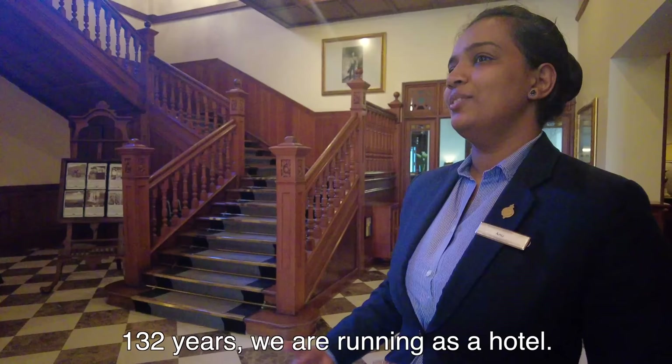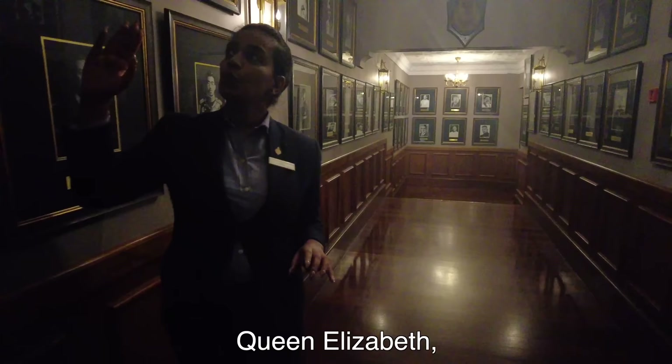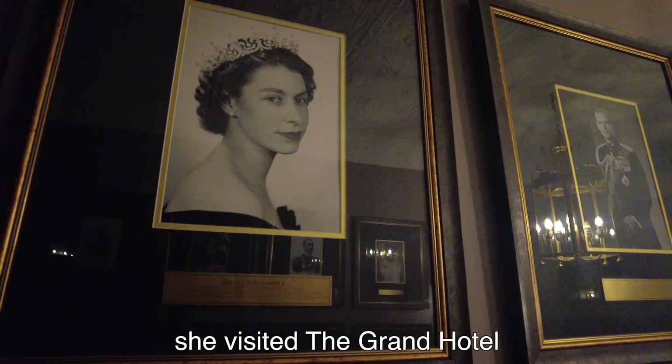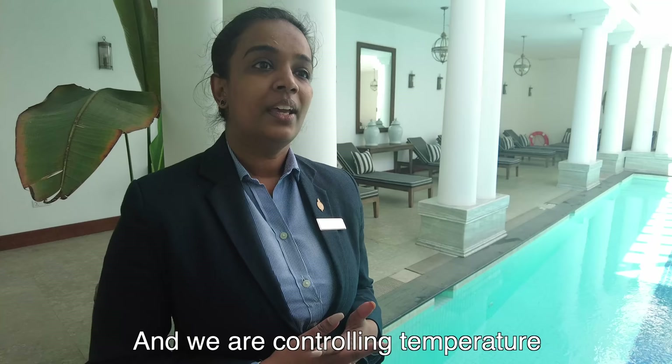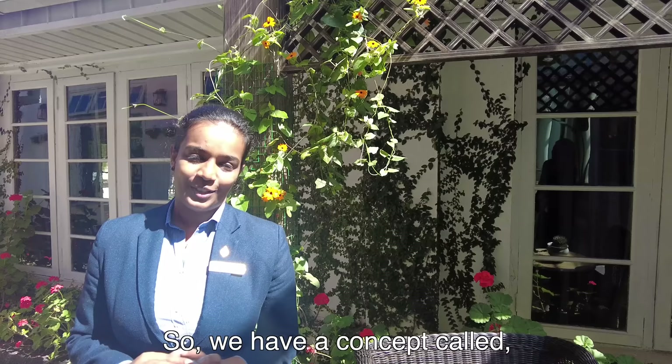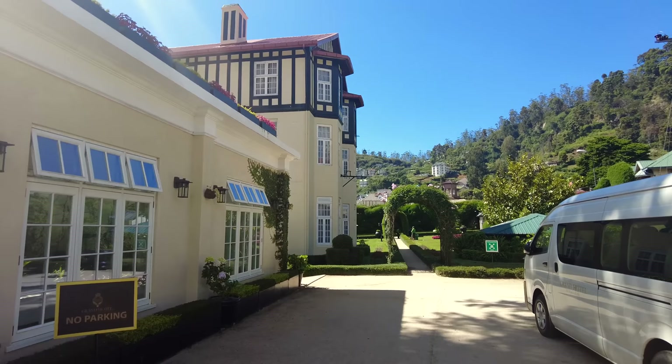132 years we are running as a hotel. Queen Elizabeth visited the grand hotel in 1956. The billiard balls are pure ivory and we control the temperature between 28 to 30 degrees — that's the international standard. We also have a concept called the Instagram Butler to take the best pictures for you.